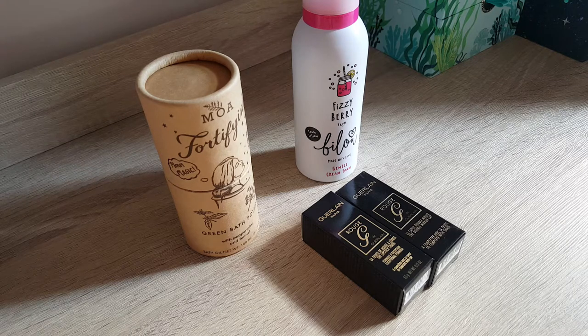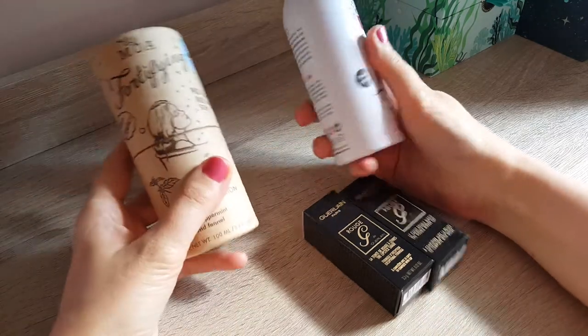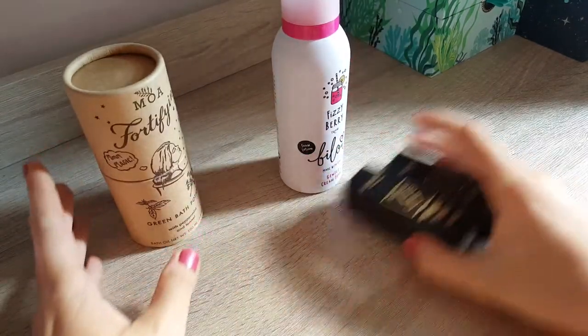Hi guys, today we have another quick unboxing video. I got two things from an event recently and I'm looking forward to using them.